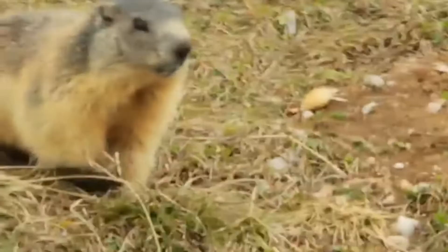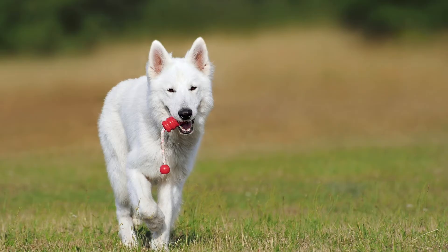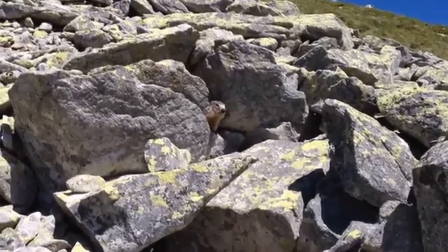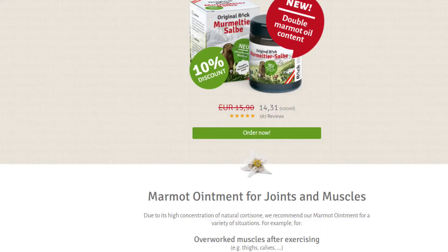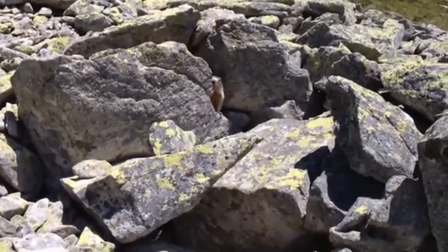An alpine marmot reaches maturity when it is about two years old. The main enemies of the marmots are eagles, foxes, shepherd dogs and humans. Each year in Switzerland and Austria around 6,000 marmots are killed as trophies. Marmot fat, also called monkey fat, has been considered a relief for athletic pain. People have been rubbing marmot fat onto their bodies for this purpose for over 100 years.